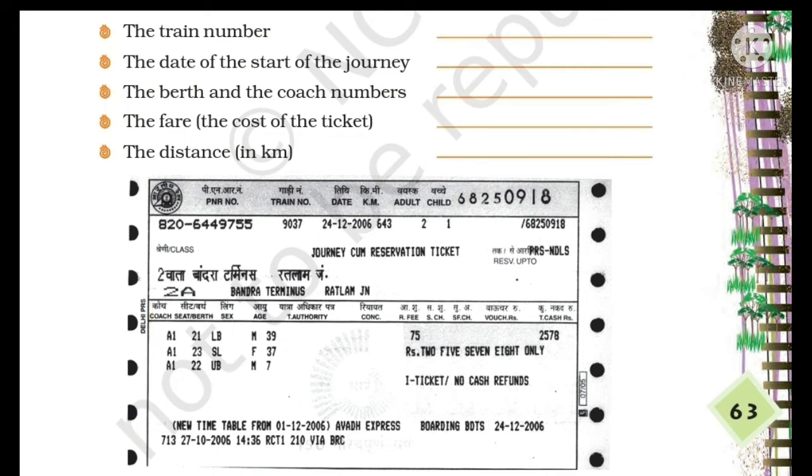Next is the fare, or the cost of the ticket. If we look here, we will find the total cost of the ticket. The total cost of the ticket is 2578.